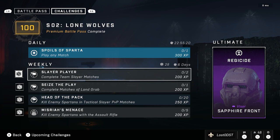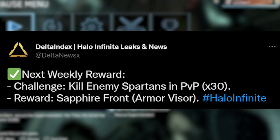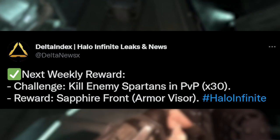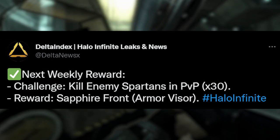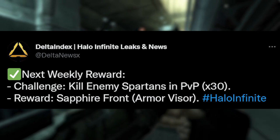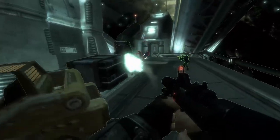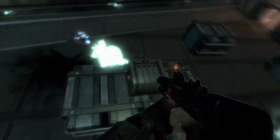Now let's move on to the ultimate reward. This week's ultimate reward is a Sapphire Front Visor — just a blue visor — and it seems to be for the Mark VII core. Honestly, it's pretty underwhelming. I'm not going to grind for it. Shout out to Delta Index, because to unlock this ultimate reward you just need 30 kills in any PvP mode. Shout out to Delta Index for leaking that, because I don't want to go through all the challenges just to figure out what the ultimate challenge is.